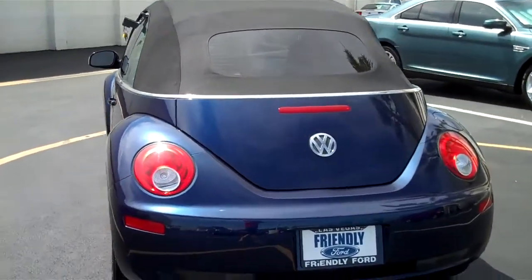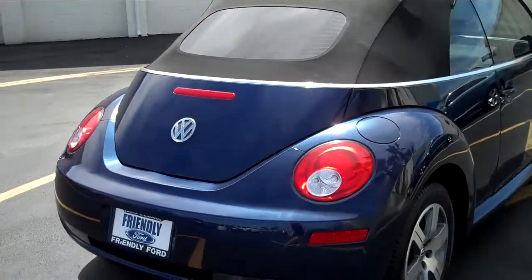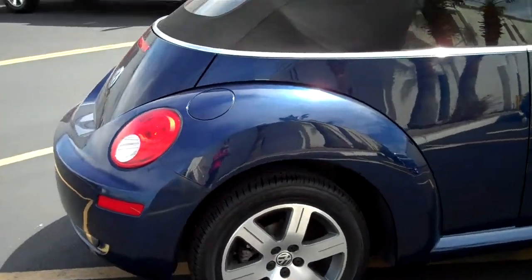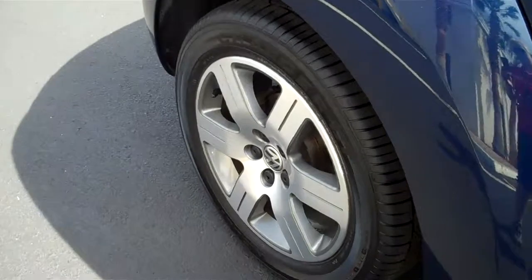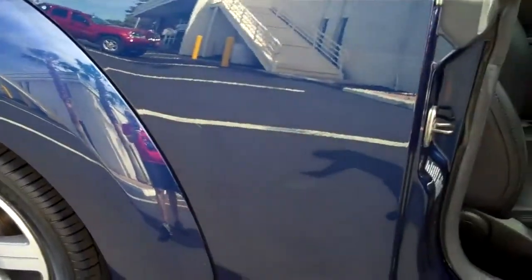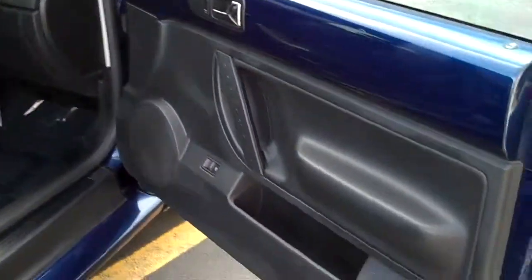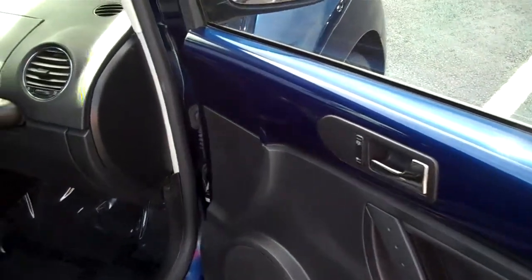There's a cover that goes over the convertible top once it's down, so that you can cover it up and protect it while you're driving. As you can see, the outside blue kind of continues over into the interior here on the door panels.